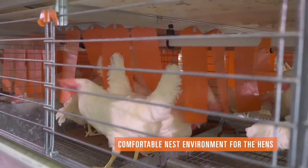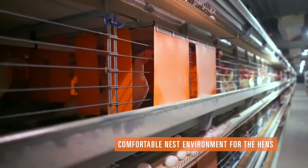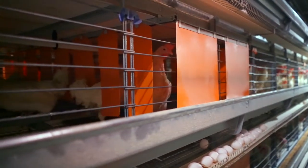The nest area consists of a staging area, nest mat, and nest curtains which creates a darker area for the hens to lay their eggs in comfort.